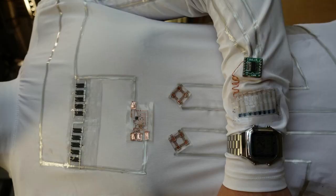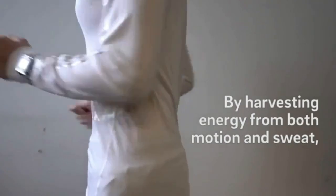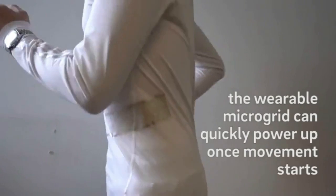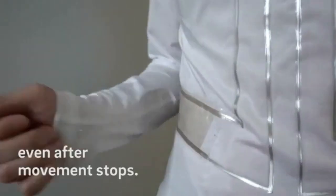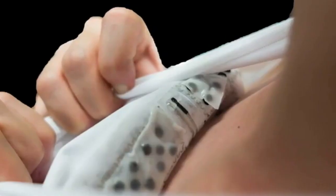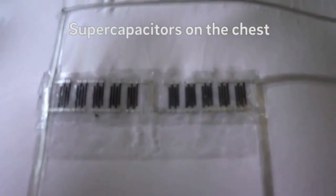The triboelectric generators are made of a negatively charged material placed on the forearms and a positively charged material placed on the sides of the torso. As the arms swing against the torso while walking or running, the oppositely charged materials rub against each other and generate electricity. Each pairing provides a different type of power: the biofuel cells provide continuous low voltage, while the triboelectric generators provide pulses of high voltage. In order for the system to power devices, these different voltages need to be combined and regulated into one stable voltage — that's where the supercapacitors come in.